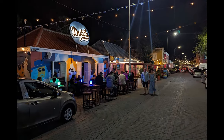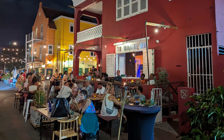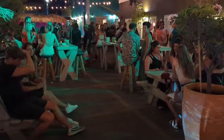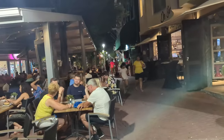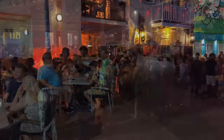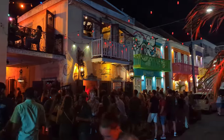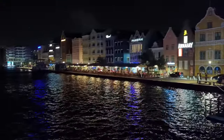At night, parts of the city seem to come alive as bars, clubs, and patios fill up with tourists and locals to enjoy some live music, food, drinks, and lively conversations. Here's just a small sample of what we encountered at multiple locations. Once you get past the lively nightlife scene, make sure to see the beautiful lights of the Queen Emma Bridge and its surroundings. Walking to the middle of the bridge will present you with great photo-taking opportunities.